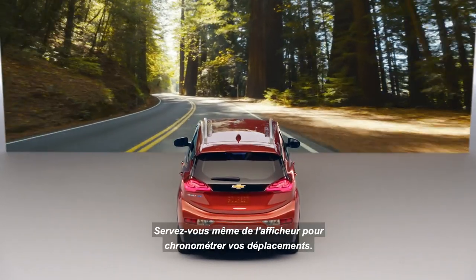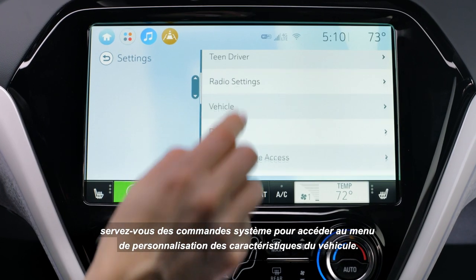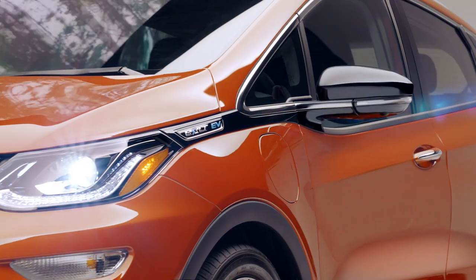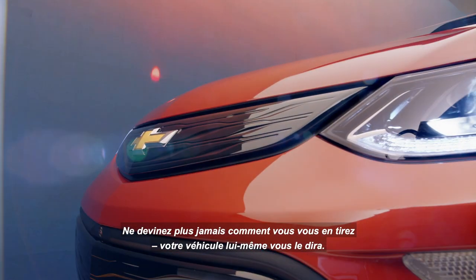You can even use the display as a timer to track your travel time. For an even more tailored experience, use the system controls to access the personalization menus to customize vehicle features. The Driver Information Center puts you at the center of it all — when behind the wheel, you'll never have to guess how you're driving. You'll know.